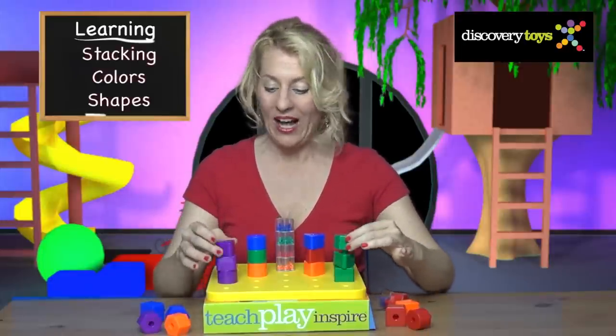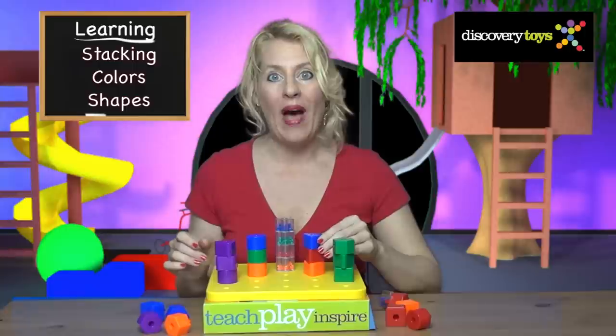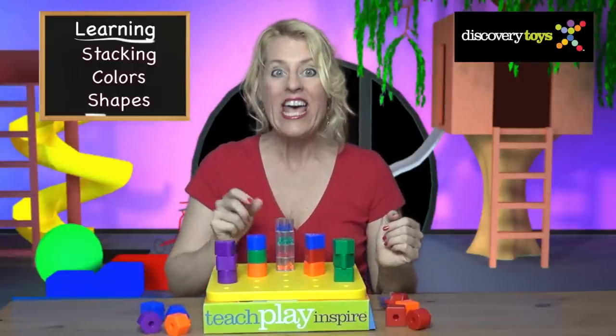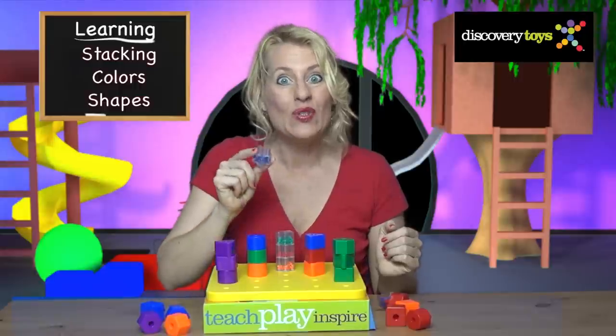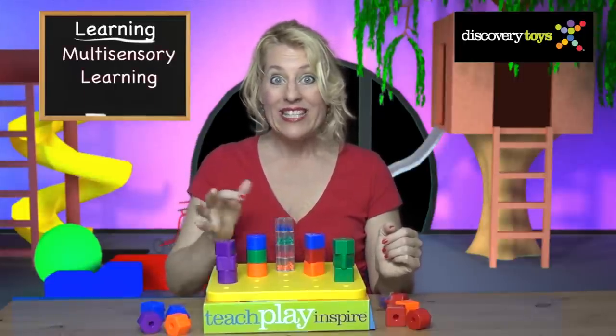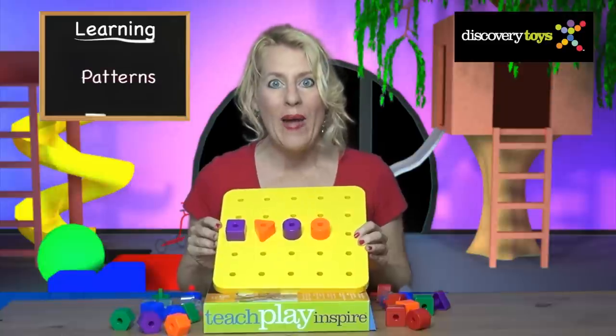Peg and stack onto the board by color or by shape like triangles. Build a tower of circles. There's even a translucent star with rattle beads for multi-sensory learning. Learn about patterns.